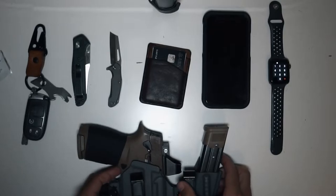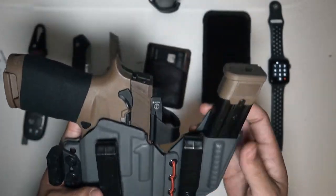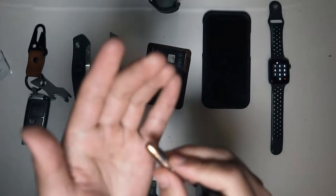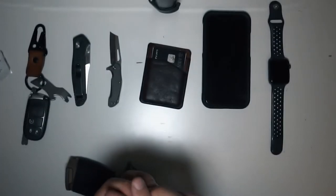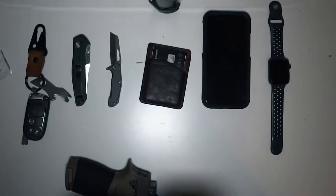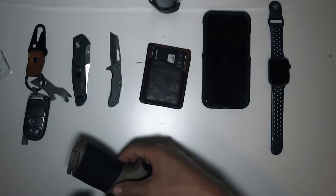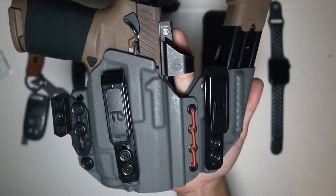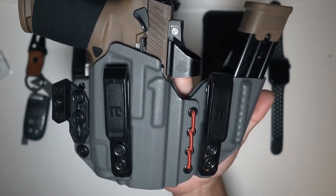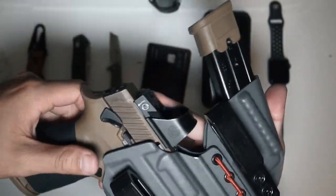You guys all know what I carry — Sig M18 with Federal HSTs. I am looking to get a Glock 43X MLS because it is summer, and the Sig itself is kind of a big and heavy setup to carry. I'm looking at something lighter and smaller that I can conceal easier in gym shorts and a t-shirt. I can still conceal the Sig pretty well, but it is heavy — it's a big boy.